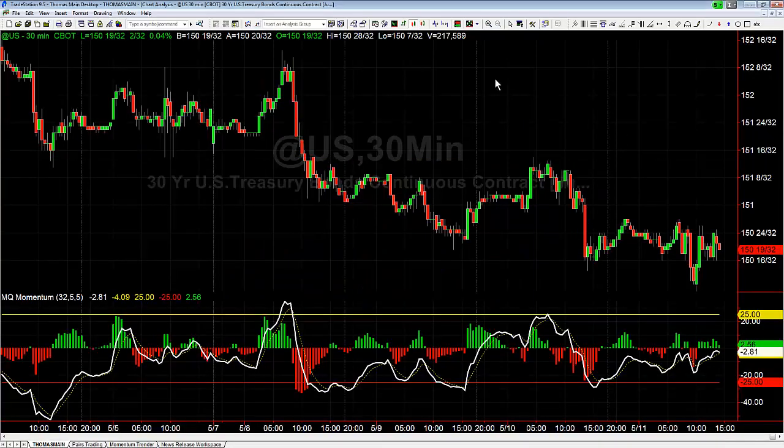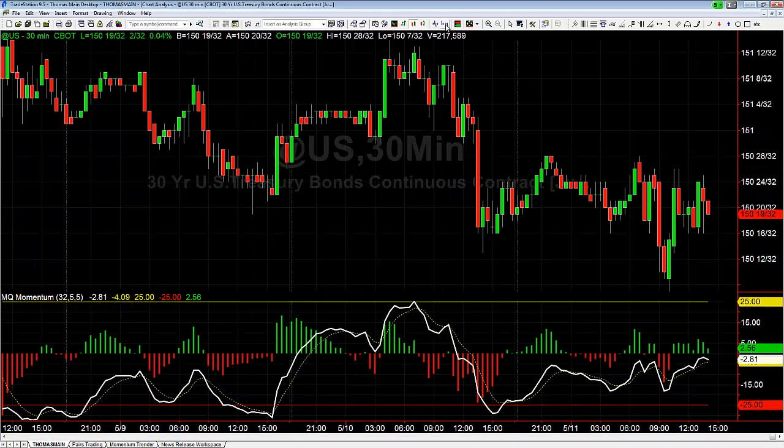Hey there everybody, Thomas with Basecamp Trading. It is Thursday, May 11th. We're going to take a look at bonds and continue on with the price action trading theme. We're going to talk about a bullish engulfing that happened earlier today on bonds on a 30-minute price chart. This is one that I sent out on Twitter and StockTwits.